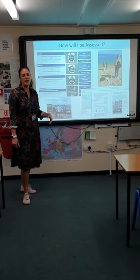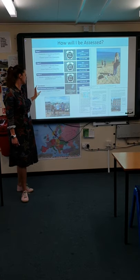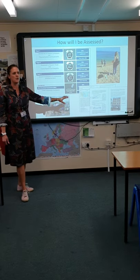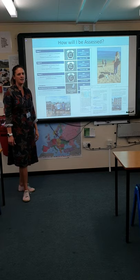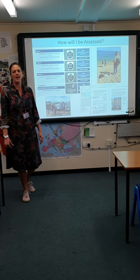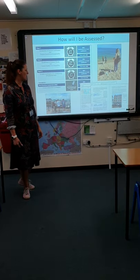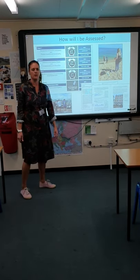Paper three is a synoptic paper worth 20%, and then the fourth part of your A Level is a piece of coursework worth 20%. The coursework is an independent investigation on a topic of your own choice, about three thousand to four thousand words, and I've got an example of a student's work from last year.